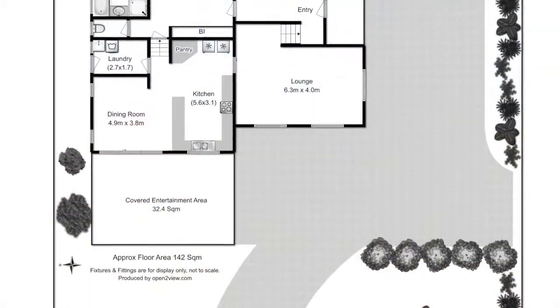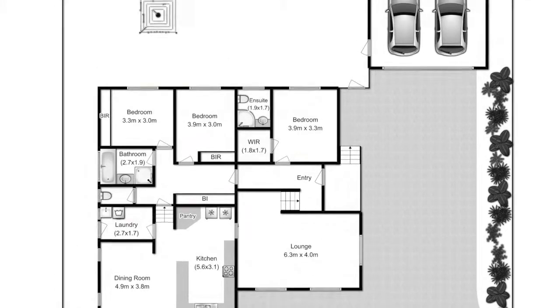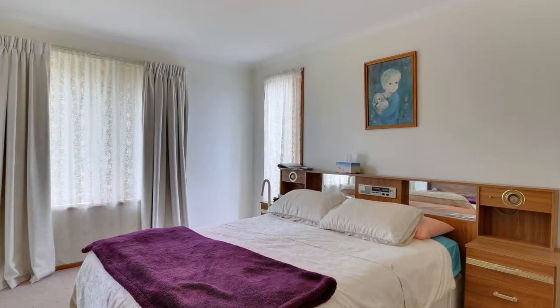Built in 1996, it's split over two levels with living on the bottom level and all sleeping quarters up top. The three bedrooms all have built-in wardrobes, and the master features its own walk-in robe and ensuite.